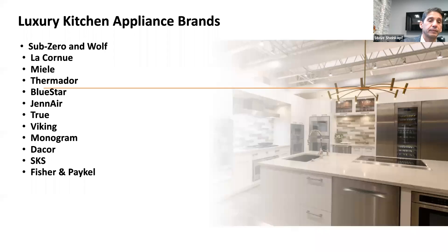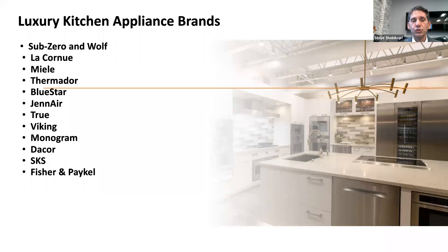Here are the brands. You probably know Sub-Zero, Wolf, La Cornue, Miele, Thermador — very common. But there are some really neat ones you may not have heard of. BlueStar makes a great gas range. True makes a really interesting refrigerator. SKS has the only range with sous vide and induction together. Fisher & Paykel has a new 48-inch with half induction, half gas. Viking has colors. Monogram is a very decent line. Décor has steam functionality. And no one of these brands can satisfy everybody — match how you use it with the features of the appliance.